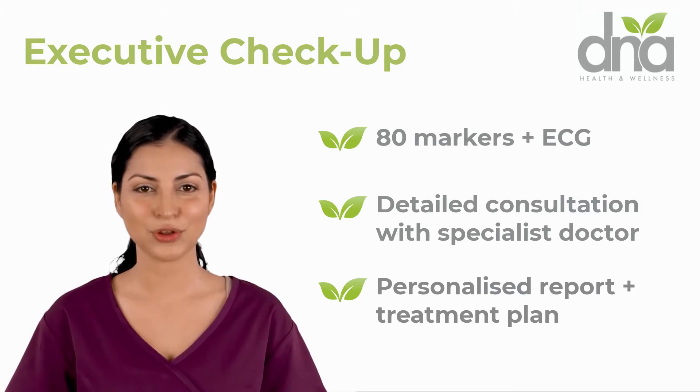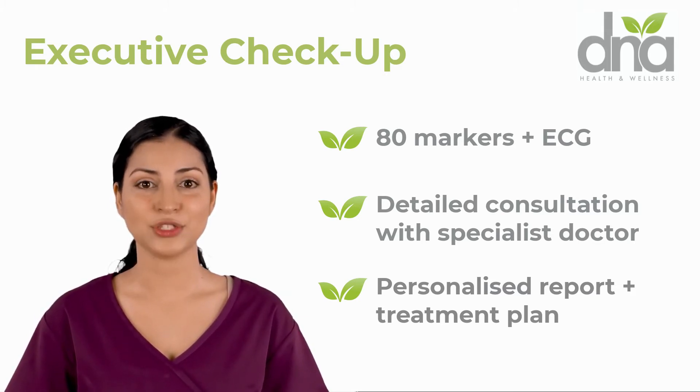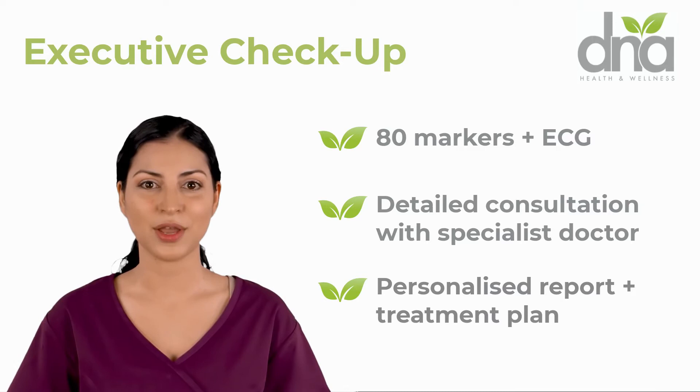From the digestion of the food you eat to the health of your liver and the strength of your immune system — these are all key factors in maintaining optimal health.